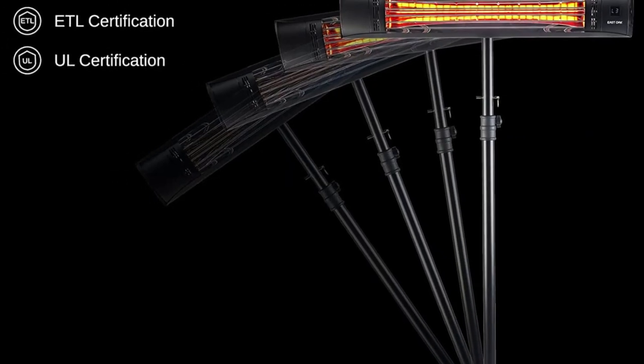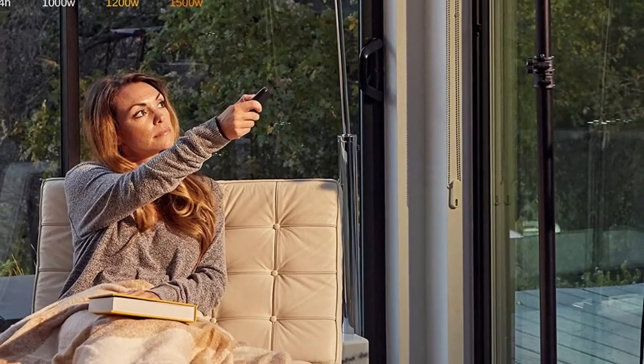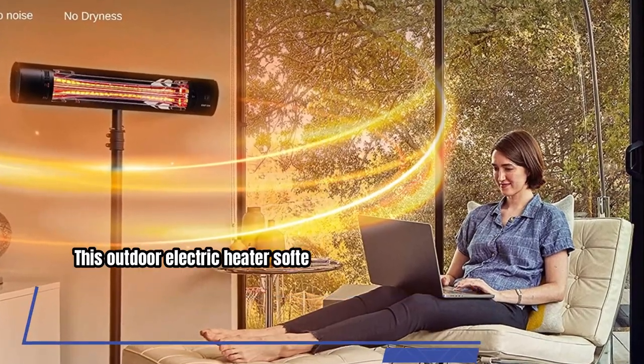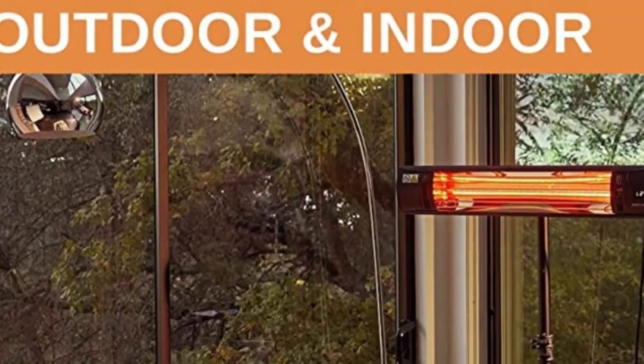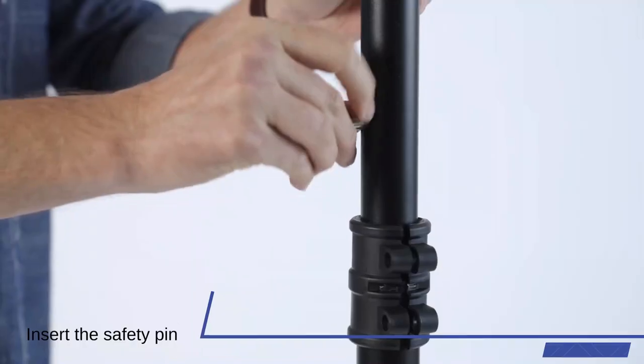The ultra-high 20-layer gold coating technology of the lamp, both inside and outside, filters light by 90 percent without loss of heat. This outdoor electric heater softens the harsh light and creates a more natural and comfortable outdoor experience. The East Oak electric patio heater is suitable for both outdoor and indoor use.